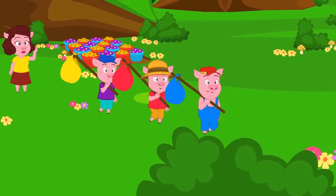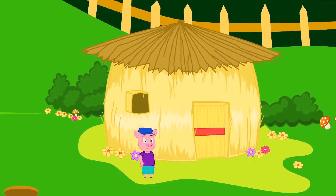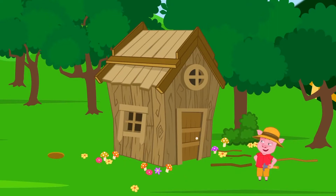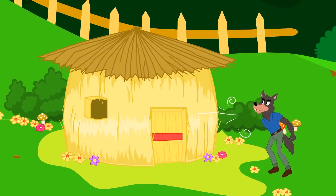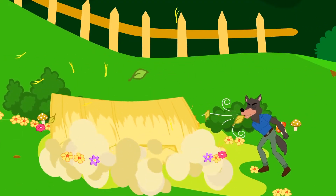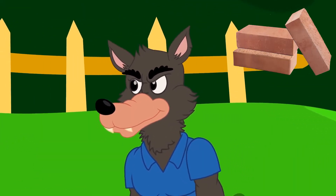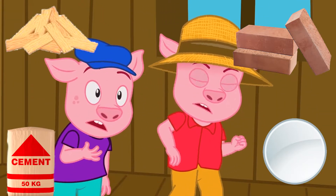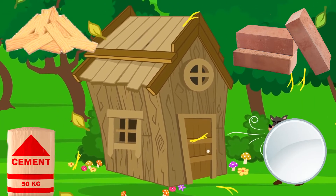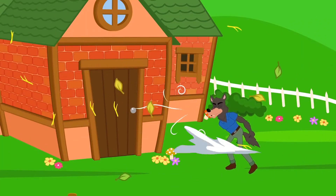Remember the famous story The Three Little Pigs? One pig built a house with straw, the second pig built his house with sticks, while the third little pig built his house with bricks. When you build a house, you want to use strong materials such as bricks, glass, wood and cement, so that it stays standing for a long, long time and doesn't blow over by the wind like in the story.